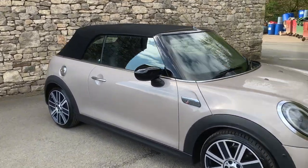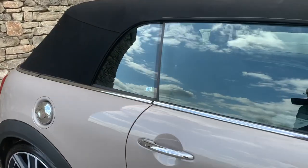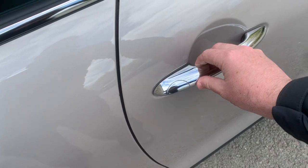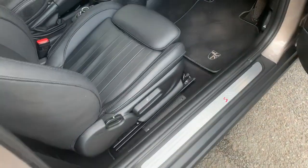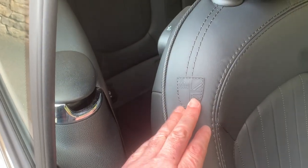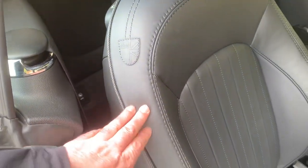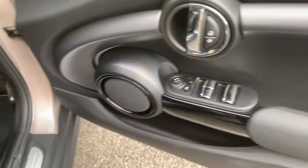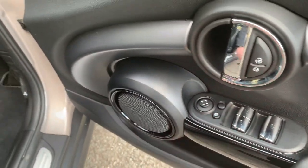So that's the outside, let's have a look on the inside. We get comfort access, so you just press the button and it opens the door for us. Black leather — it's the very nice Mini Yours leather, which is a really nice soft leather. Sport seats, so we get the increased bolsters on the side. Electric windows, electric folding mirrors.